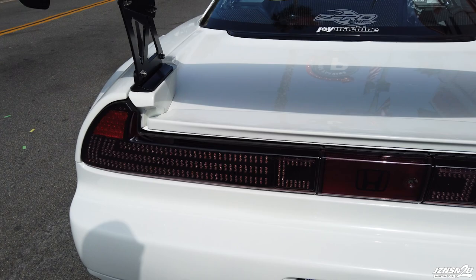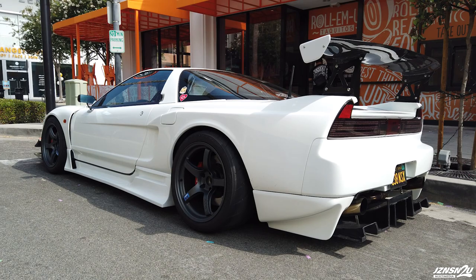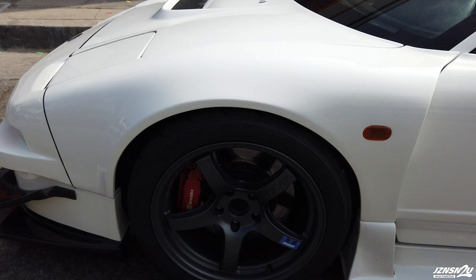A lot of the parts I get are from Japan. I try to keep this car as Japanese as possible, even though there are some American parts. It has a 90s look. The inspiration for this car is Japanese time attack — the ethos there is that they want to look cool as well as go fast. Unfortunately for me, I just look cool.